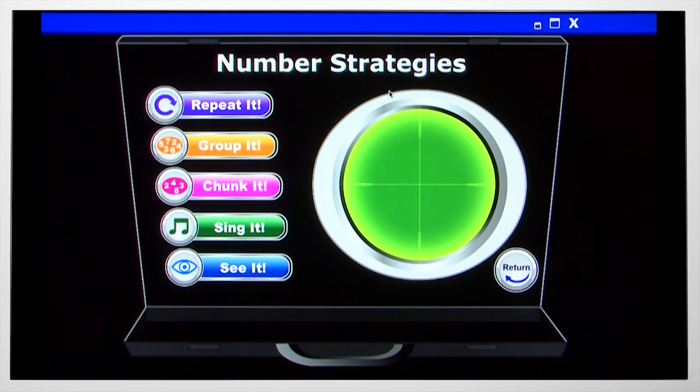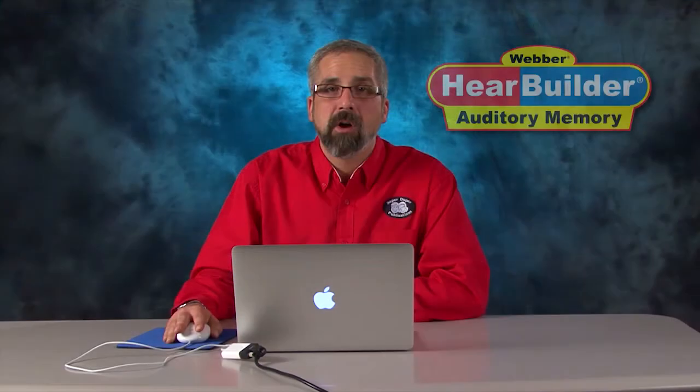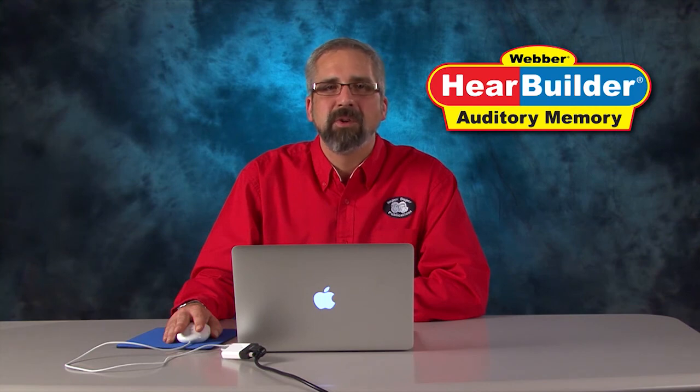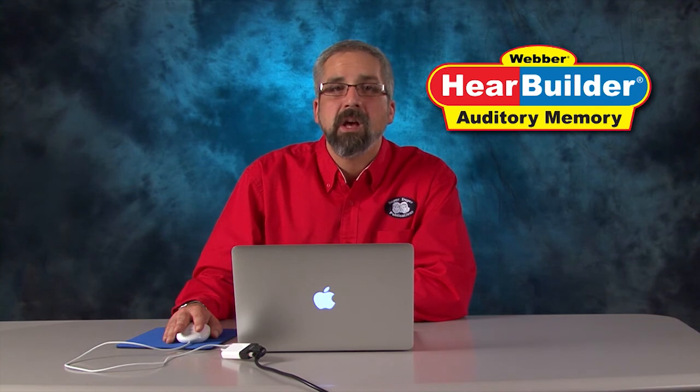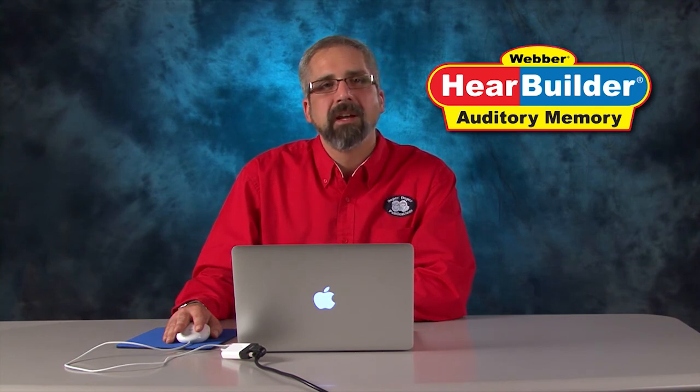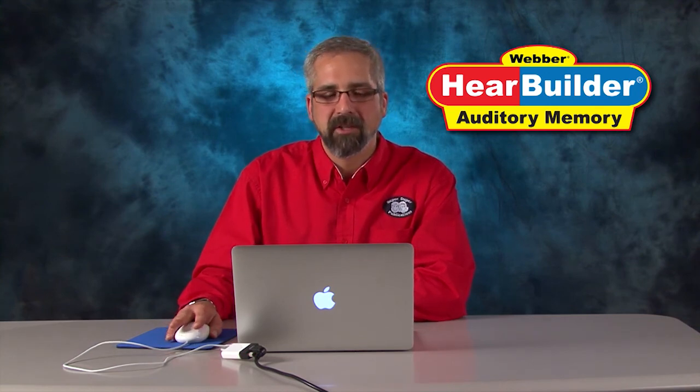There are memory strategies for each of the activities, and the strategies vary based on the activity. The strategies will appear automatically if a student misses three or more items in a set of 10, or less than 70% accuracy. Students must choose a strategy and listen to it before attempting this level again.